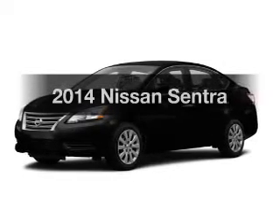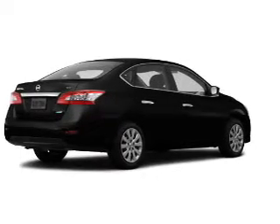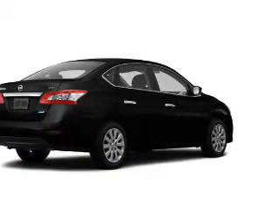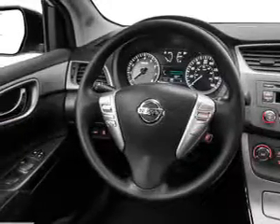Get noticed in this 2014 Nissan Sentra. This is the set of wheels you've been looking for. The powertrain includes front wheel drive with a reliable engine, connected to a smooth shifting automatic transmission, and brakes safely with the anti-lock braking system.